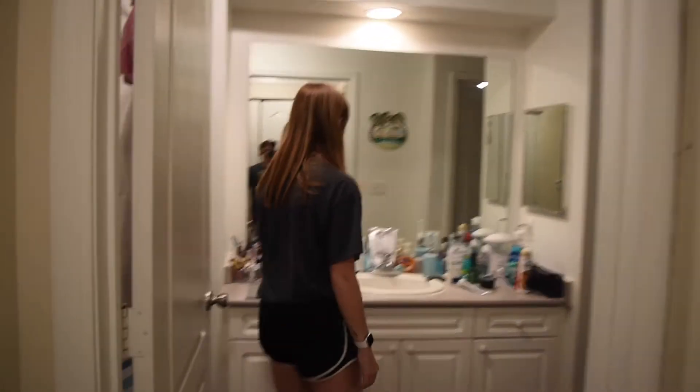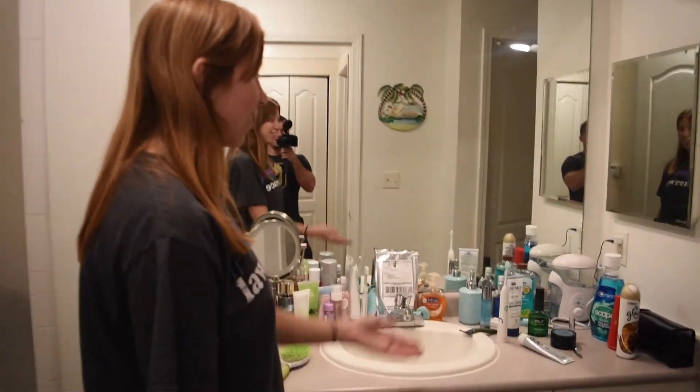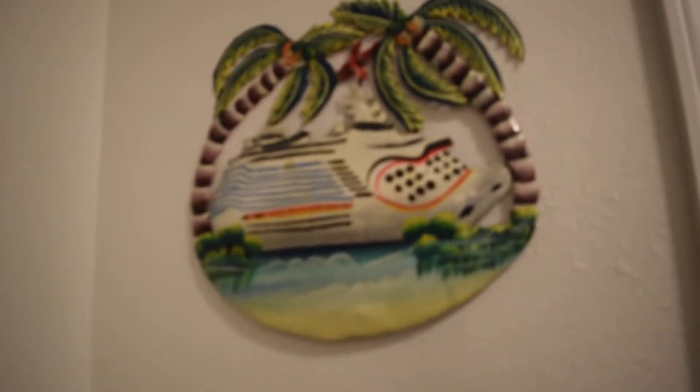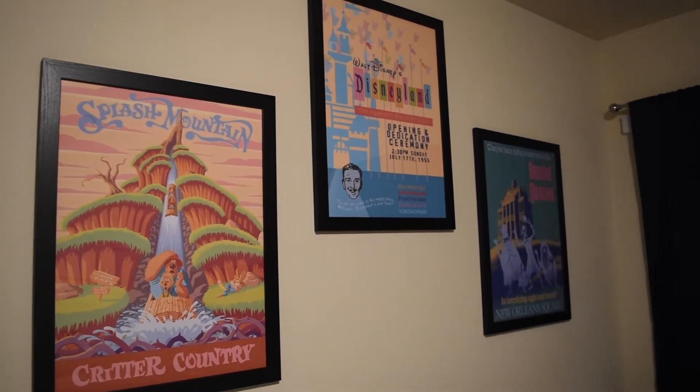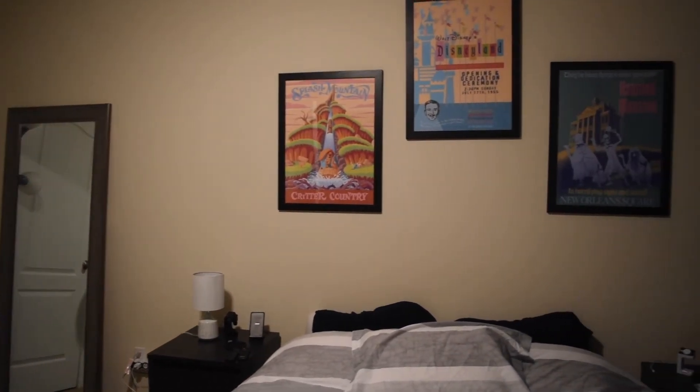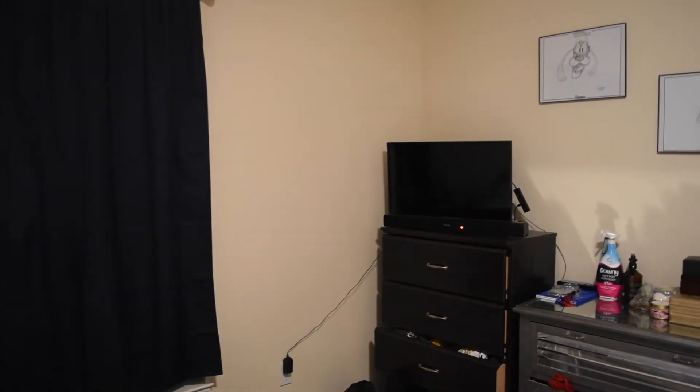The in-unit washer and dryer flows into our bathroom. Here's our bathroom — Connor's side, my side, and then the shower and whatnot. We have a nice big mirror and bedroom set with our Disneyland posters, and that concludes our house tour!